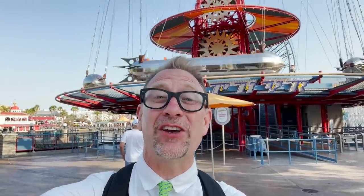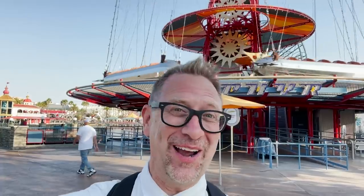Today on Pearls Park Pass we're going to be doing the Golden Zephyr Secrets Revealed. This ride, man.